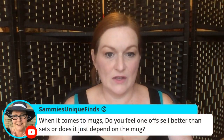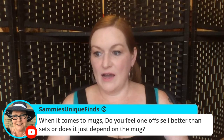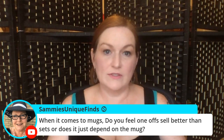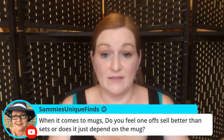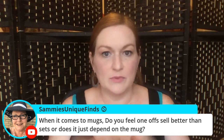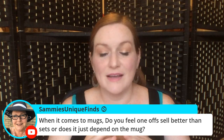Sammy's asking: when it comes to mugs, do one-offs sell better than sets or does it depend on the mug? Personally, I think one-offs — unless it's a fancy set like a coffee service or a chocolate service, that would be different. But for the most part, even when I get multiples, I usually split the sets up in case somebody wants to replace just one they broke. I need to dig more into that though.